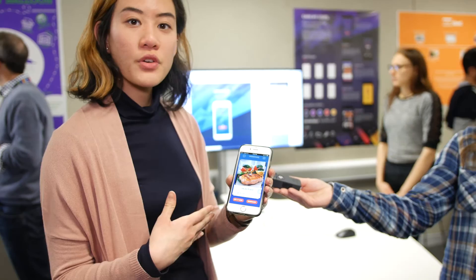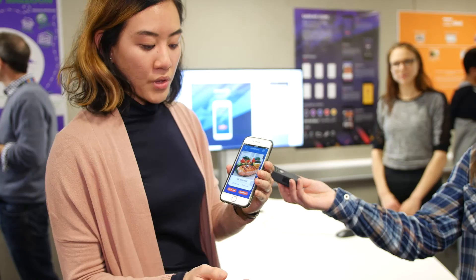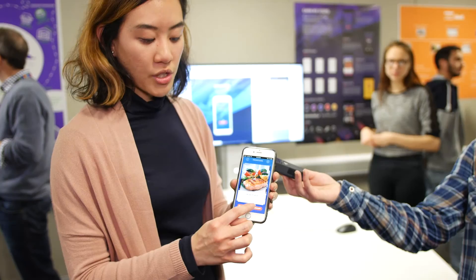From the menu you can go to promotions and see what you've achieved during the day and what promotions are available. If you want a promotion, you click 'get it now', then you get a promo code that you show to a restaurant or cafe around the university. You can also bookmark promotions to save them for later.